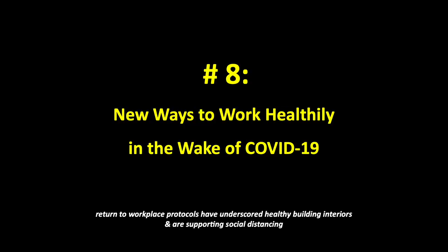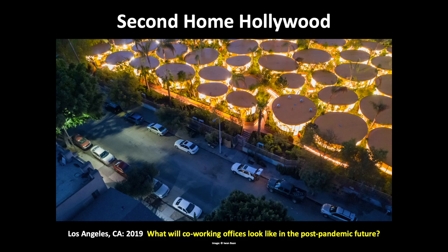Number 8: New ways to work healthily in the wake of COVID-19. Return to workplace protocols have underscored healthy building interiors and are supporting social distancing. Architects Selgas Cano have created the Second Home Hollywood, an adaptive reuse campus in LA. Conceived as an indoor-outdoor wonderland, the 90,000-square-foot urban campus for creatives and entrepreneurs encompasses 60 circular acrylic pods under yellow roofs, set in a lush biophilic garden connected by a network of paths.